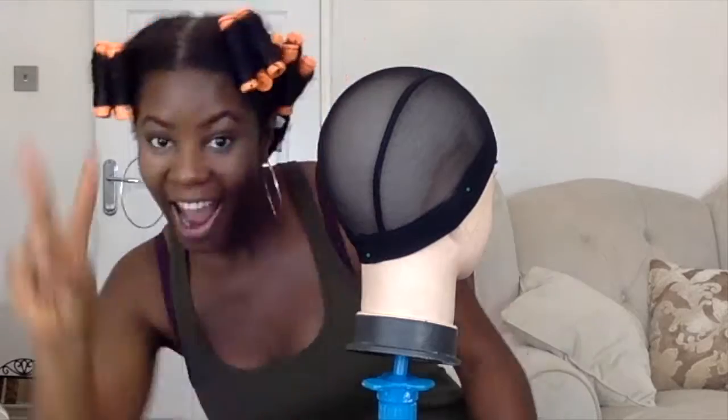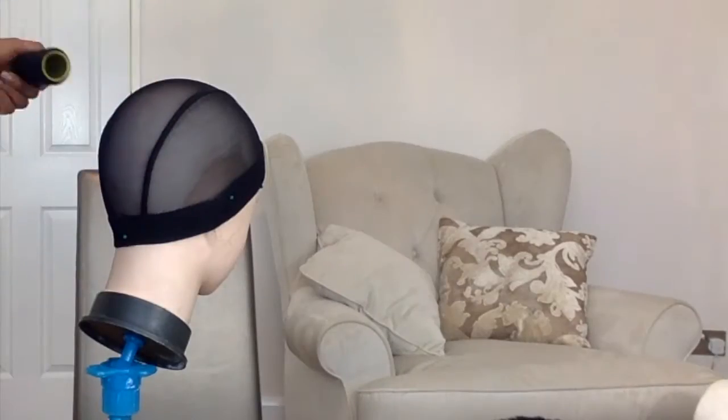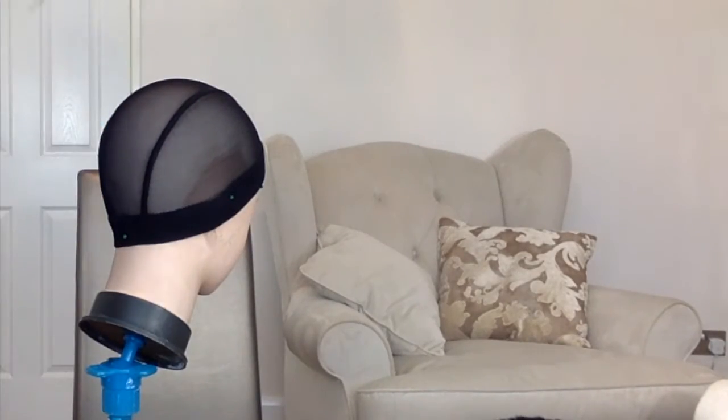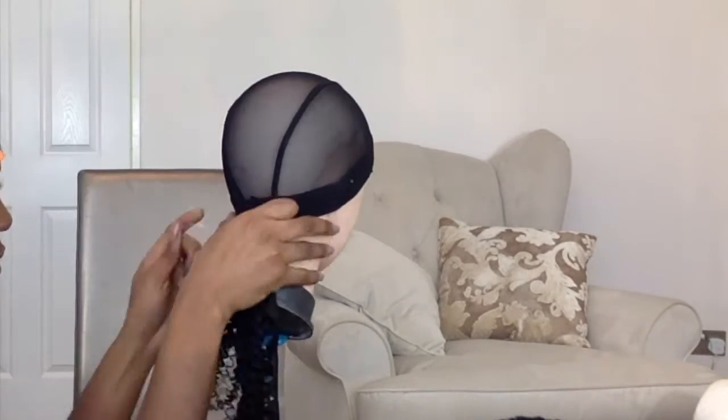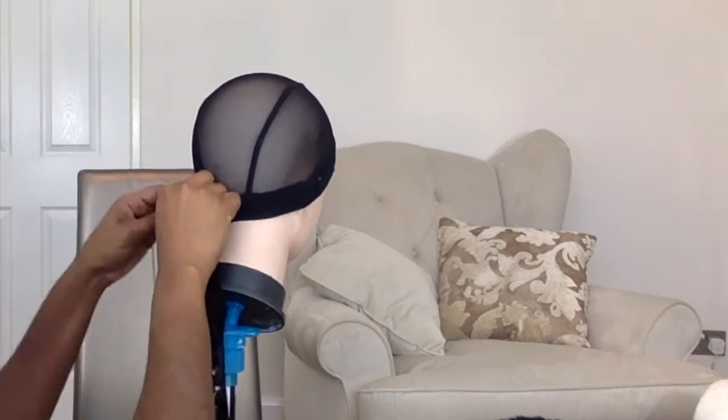To make the wig I start off by using a mesh cap — you can get them from the hair shop. I also try to thread two needles at a time so I don't have to keep stopping and starting throughout the sewing process, because it takes a long time. This part actually takes me around three hours.